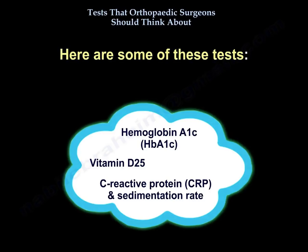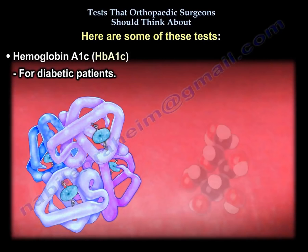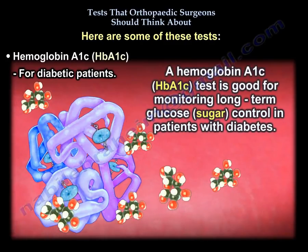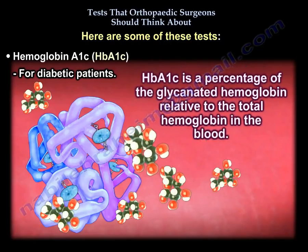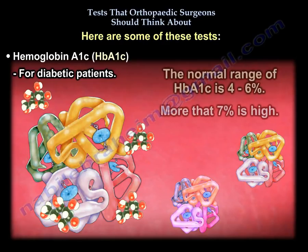Some of these tests include the hemoglobin A1c for diabetic patients. The hemoglobin A1c test is good for monitoring long-term glucose control in patients with diabetes. It is a percentage of the glycated hemoglobin relative to the total hemoglobin in the blood. The normal range is four to six percent; more than seven percent is considered high.